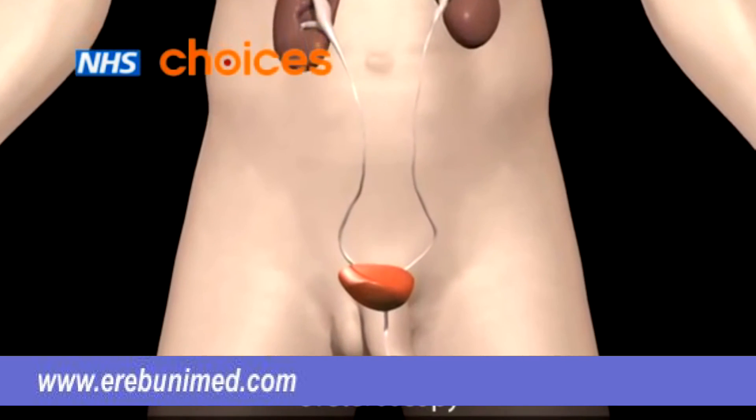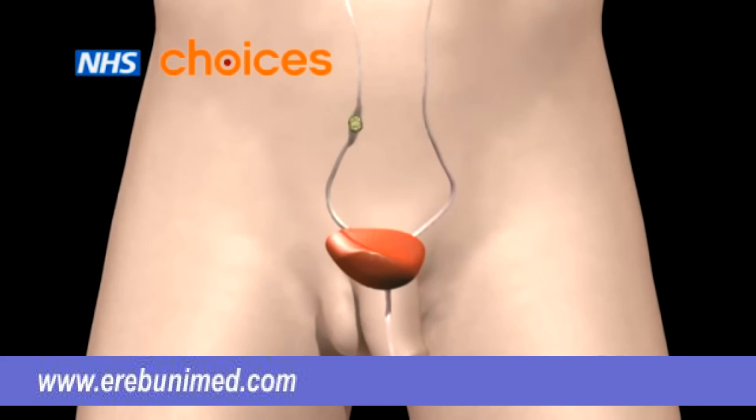A ureteroscopy is used if a kidney stone is stuck in your ureter. A thin telescopic tube is passed through your urethra and bladder and into the ureter. The stone is then either removed or broken into pieces with a laser.